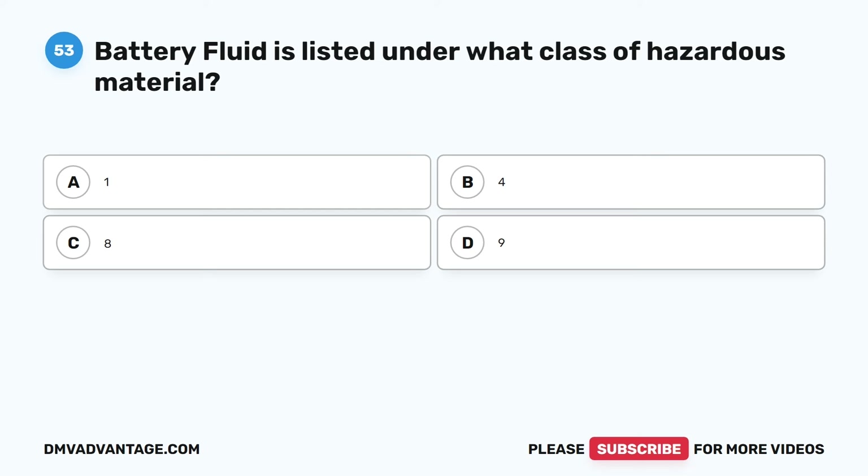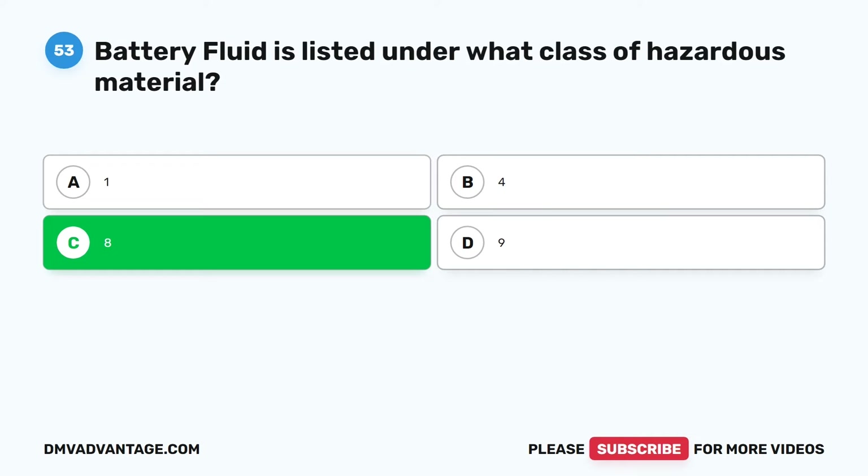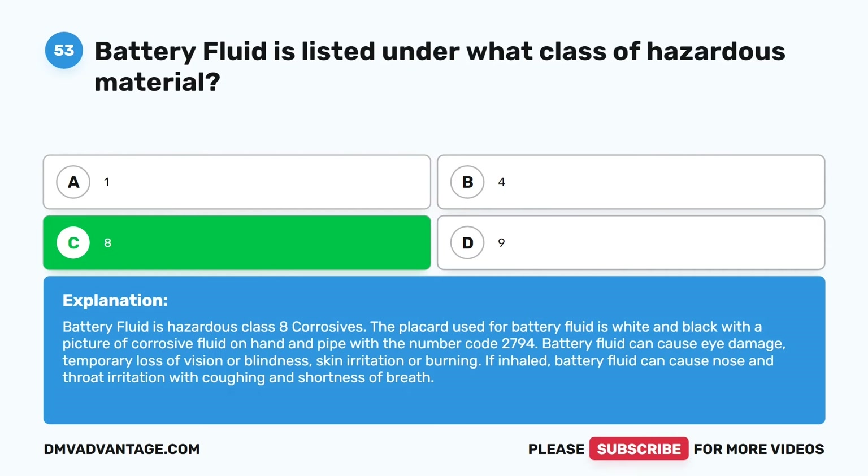Question fifty-three. Battery fluid is listed under what class of hazardous material? A. 1. B. 4. C. 8. D. 9. The correct answer is C. 8. Battery fluid is hazardous class 8 corrosives. The placard used for battery fluid is white and black with a picture of corrosive fluid on hand and pipe, with the number code 2794. Battery fluid can cause eye damage, temporary loss of vision or blindness, skin irritation or burning, and if inhaled, nose and throat irritation with coughing and shortness of breath.